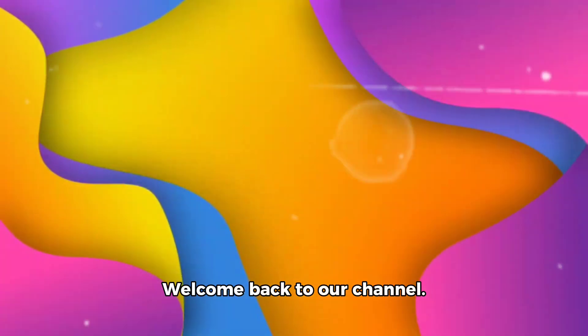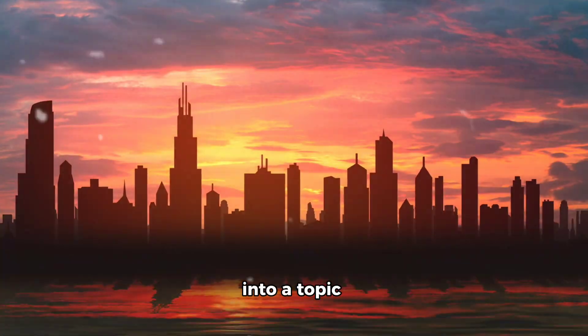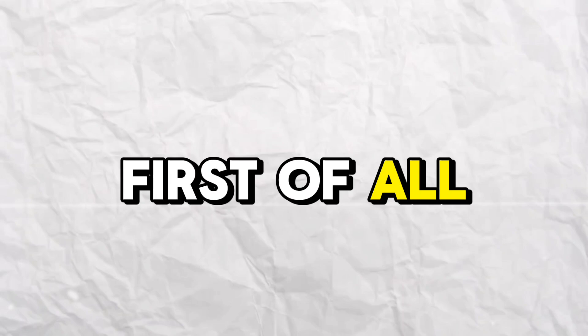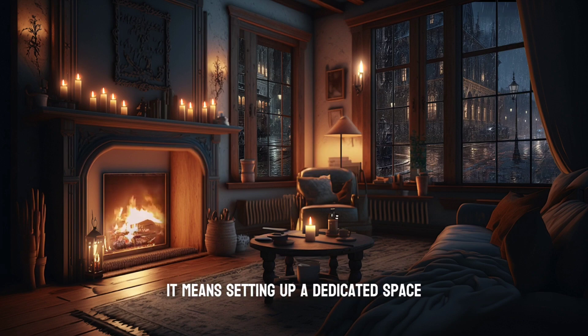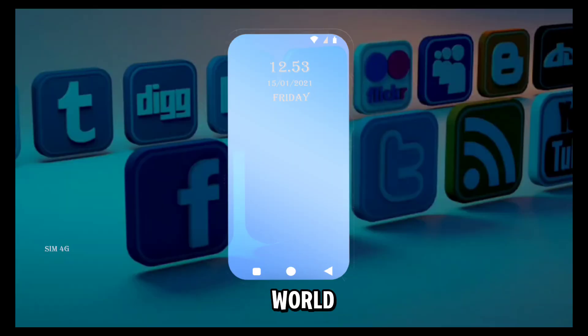Hey there guys, welcome back to our channel. Today we are going to dive into a topic that's vital for all of us: how to study effectively. First of all, let's talk about creating an environment that is conducive to learning. It means setting up a dedicated space free from any distractions like TV, radio, and in today's world, mobile phone.